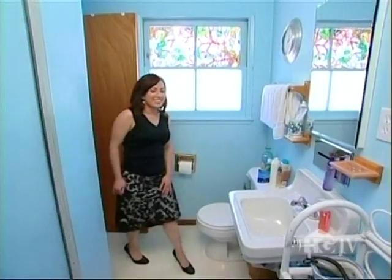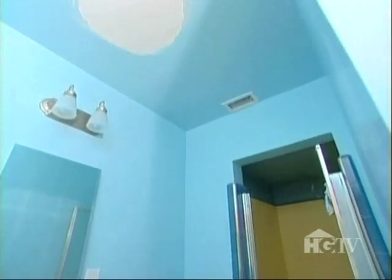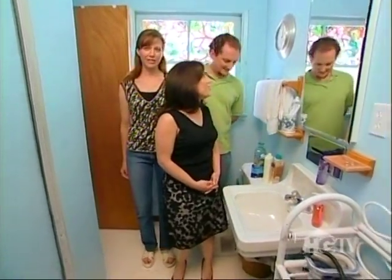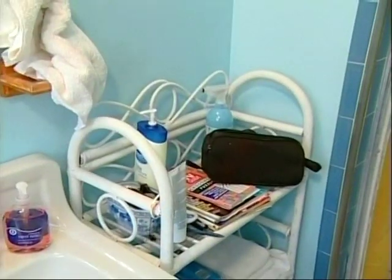This bathroom has some issues — like getting three people into it. We need to fix signs of damage or anything that would cause a red flag. Lisa also wants to clear out personal items and tone down the walls with a neutral paint color. I will see you guys on the first work day — I'm looking forward to it. We're going to have fun.